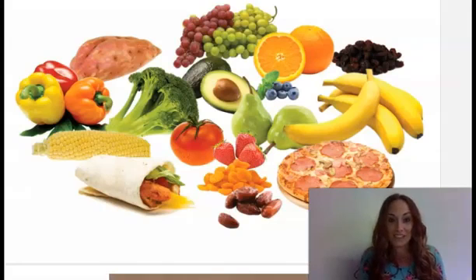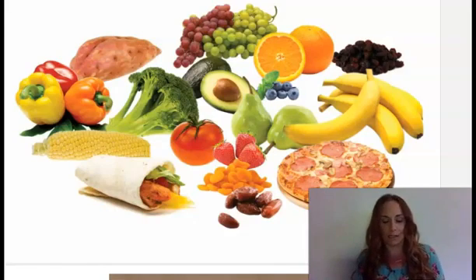Yum, look at all these foods. I, Dr. Wellbody, the rhyming pediatrician, am feeling rather hungry. Are you? I think a chicken burrito would taste mighty good right about now. Healthy foods like chicken burritos, homemade pizza, apples, and carrots are extremely important to our bodies. We cannot live without food.